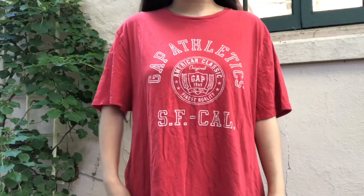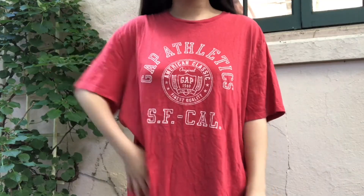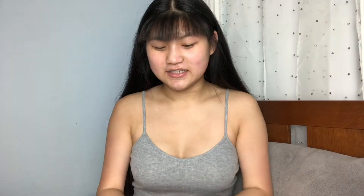The next thing I purchased was a Gap t-shirt. This was an impulse buy, but it's just red and it says 'Gap Athlete SF Cal.' It's oversized — we love a good oversized t-shirt — so I bought this.